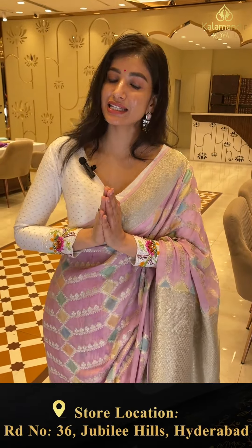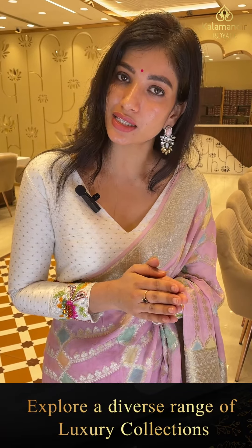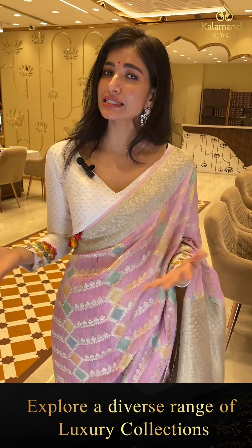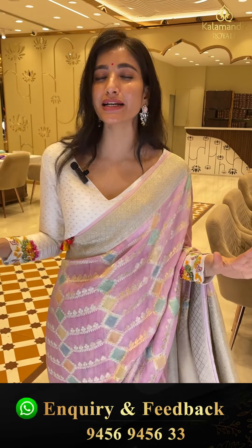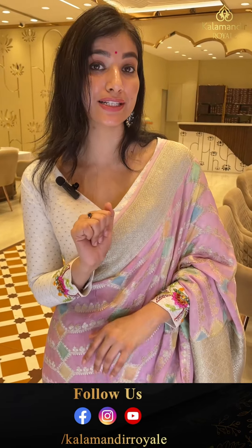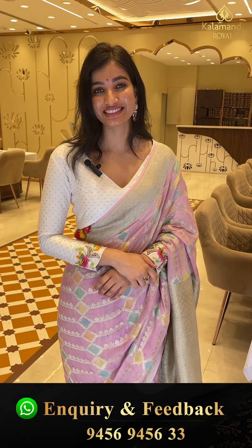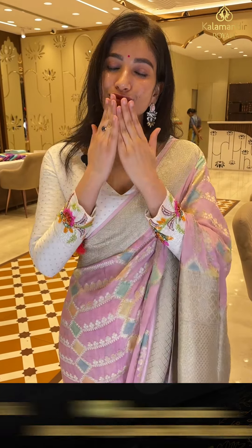So ladies, it's a beautiful Khaddi Georgette collection. If you missed it don't worry, you will see all on our digital platforms. Cash on delivery available in Hyderabad and we have global shipping services also available. For upcoming wedding season, party, functions — all collection you will find at our store Kalamandir Royal, road number 36, Jubilee Hills, Hyderabad. My girls, I am signing off right now. Agli baar bahut khoobsurat collection lekar aaungi. Till then stay happy, stay healthy and keep on shopping ladies, bye bye!